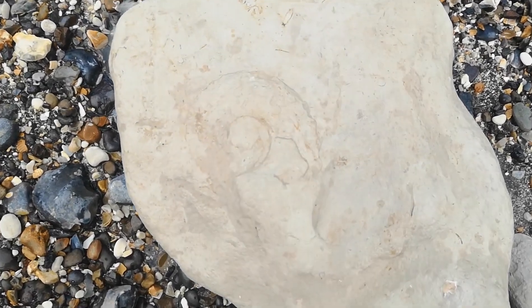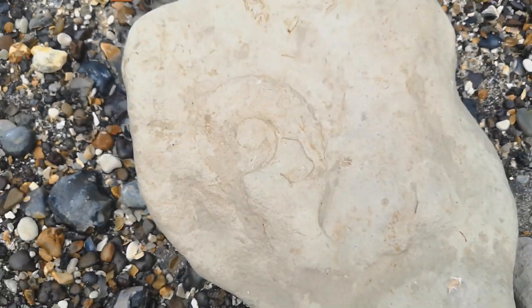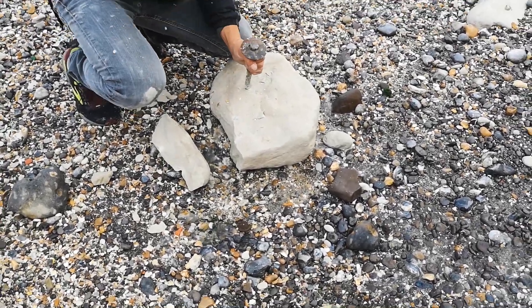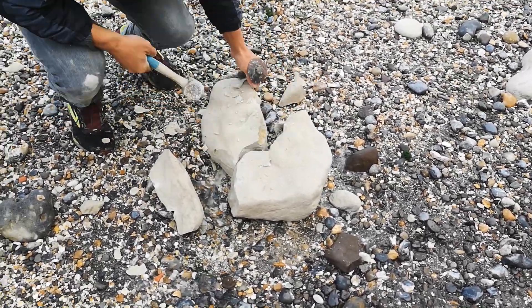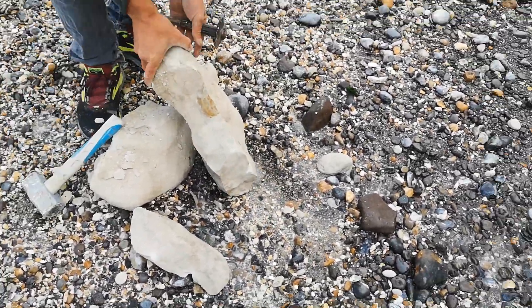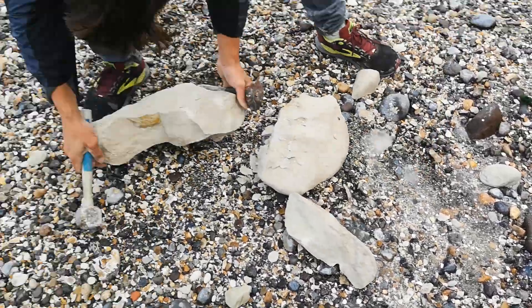Then of course I found an ammonite - this was the first one I found and I was really excited to see if maybe the other side had anything interesting on it, so we had an attempt to get it out. It was in a sea-worn boulder so you never know what they're going to be like, but it looked promising because you could see the outline of the whole ammonite. Unfortunately this ammonite had other ideas - I'll let you guys have a watch.